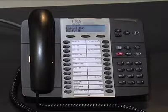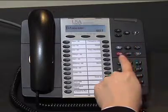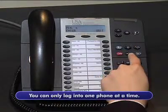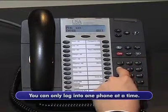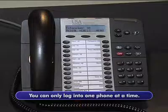Now you will log in as you initially did at your own phone. This feature is referred to as hot desking. You cannot be logged into two phones at once. So if you were to hot desk in the conference room, your normal desk phone would automatically be logged out.